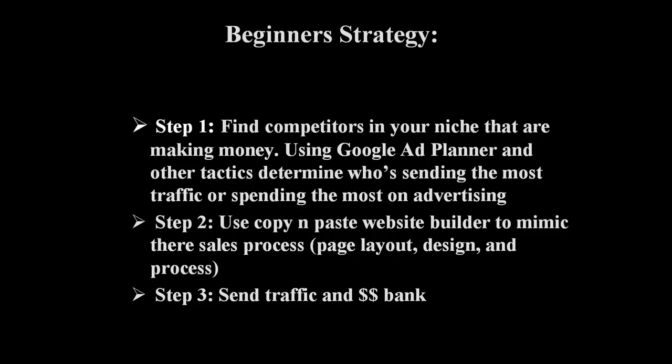Now I don't mean totally rip them off — you want to put your own angle on it, but you know that they've tested their page and you know that that page converts really well. Then step three, you want to send traffic and bank.